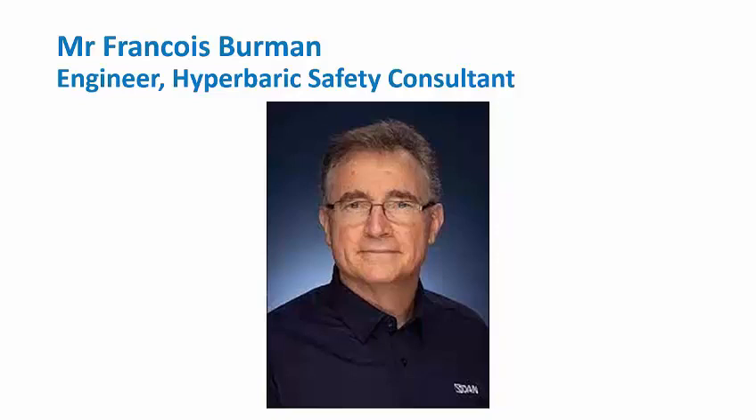François is going to talk to us about the technical considerations and updates in terms of doing a hyperbaric hazard identification and risk assessment in your hyperbaric facility. Thank you, François.